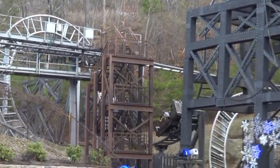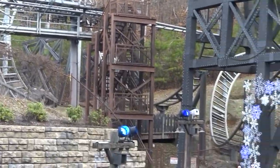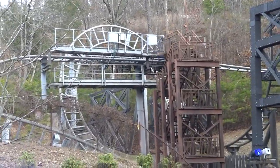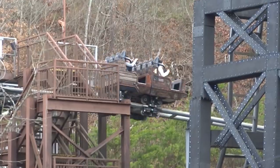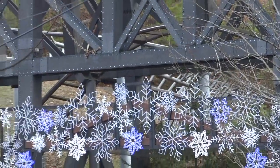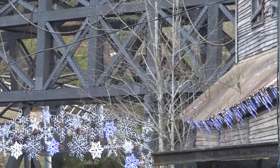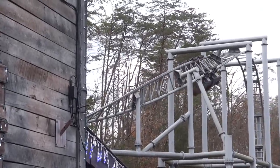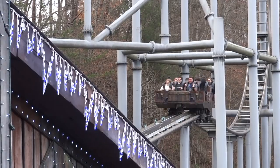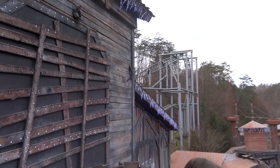Mystery Mine at Dollywood has a really fantastic ending — it's actually the best part of the ride by far. A lot of the ride is very dark ride oriented, and then you go outside and have a few small dips, some turns, and a small bunny hop. But then you go up the second lift and down a great 95-degree beyond-vertical drop, and then fly up into two inversions ending the ride. This finale is just so intense and whippy — by far the most intense part of the ride, and certainly a great surprise if you're not expecting it.